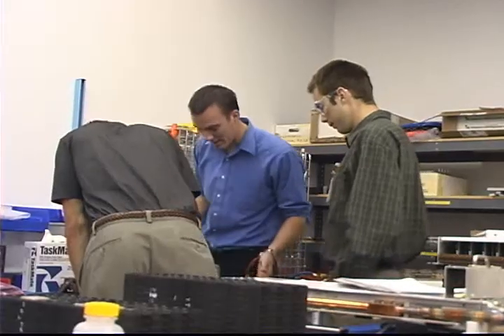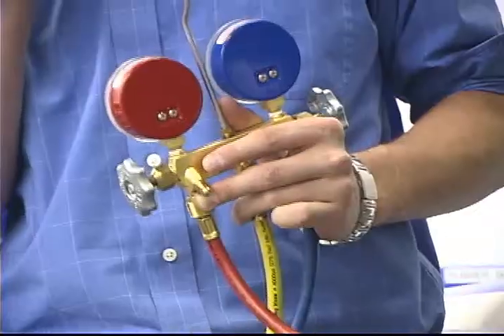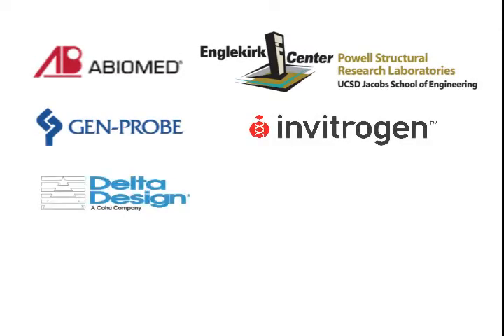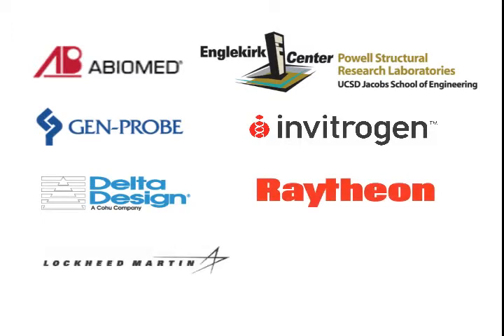Over the summer, 26 students were divided into nine teams. They were deployed at eight participating sites: Abiomed, the Engelkirk Center, Genprobe, InvitraGen, Delta Design, Raytheon, Lockheed Martin, and the Space and Naval Warfare Systems Center, San Diego.